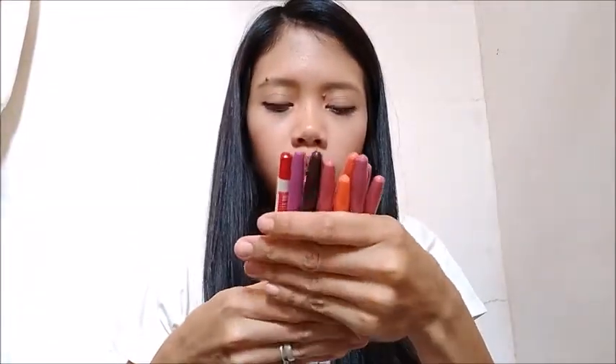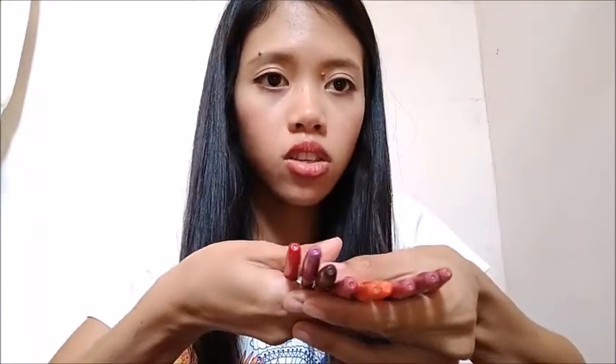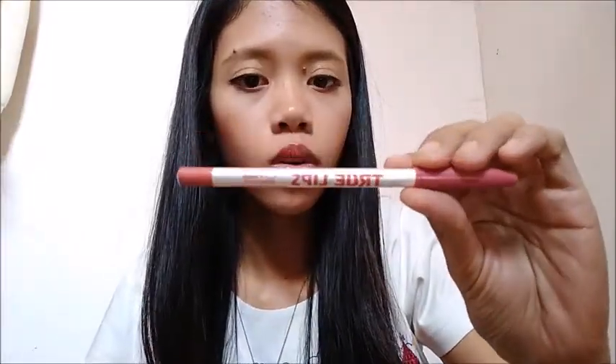I have nine shades of True Lips lip color. That's all for the brand new makeup that I got from Ariana's shop.